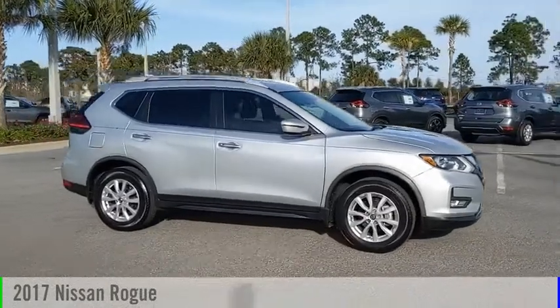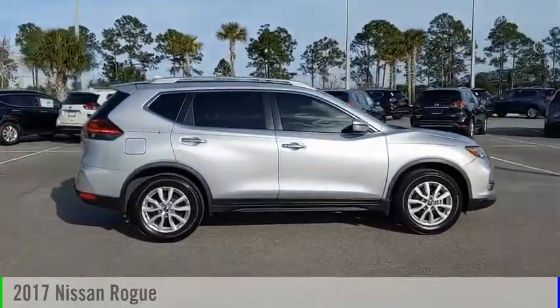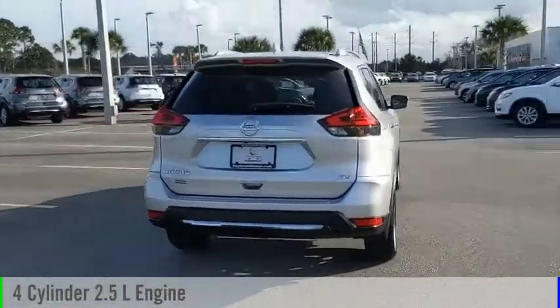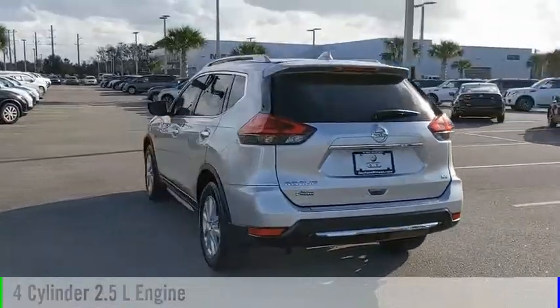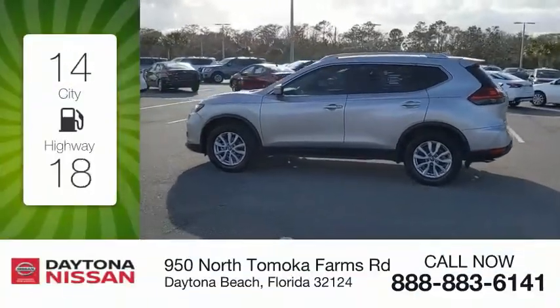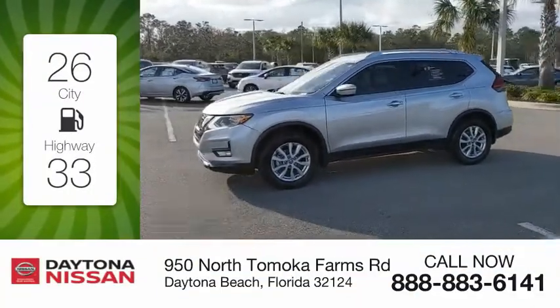You are going to love the 2017 Rogue. This vehicle is powered by a front-wheel drive, four-cylinder, 2.5-liter engine, and comes with a continuously variable transmission. Great fuel efficiency saves you money by requiring fewer trips to the gas station.